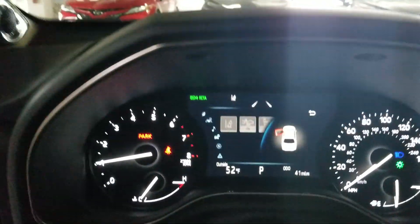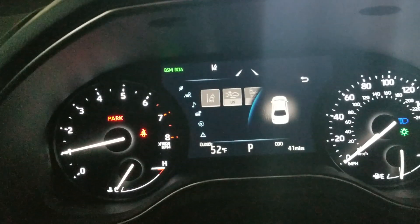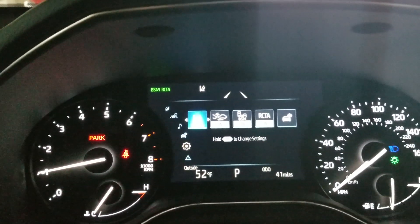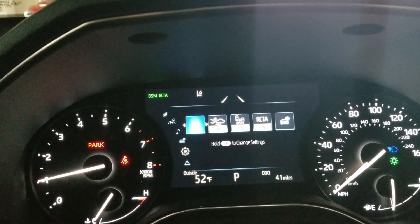Check out the new instrument panel here. On this vehicle you see it has the rear cross traffic alert, blind spot monitors, pre-collision, and radar cruise control.